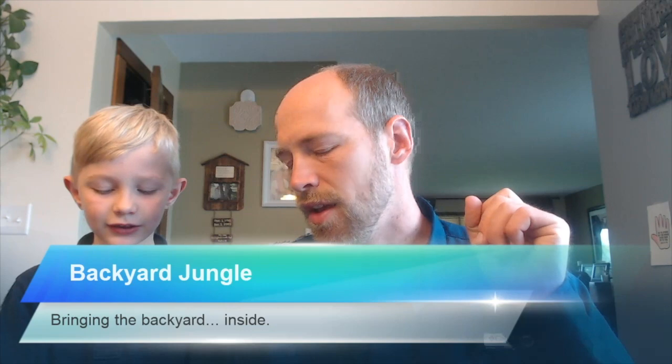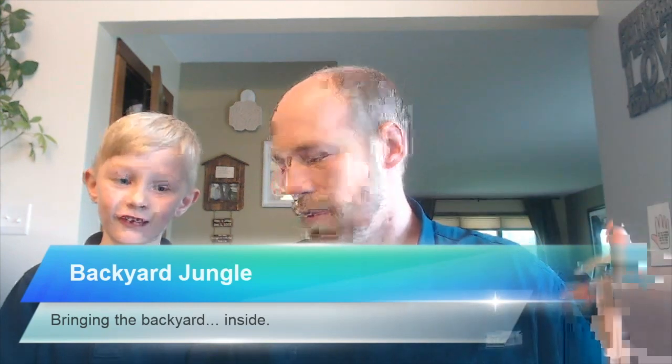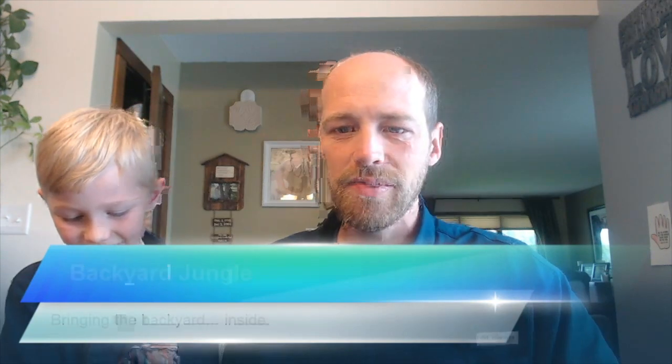Hello, welcome to Bugs in My Backyard podcast. This is episode 5. I'm Jonathan, and this is Bennett. This week we didn't pick an insect of the week again because I had some things come in the mail, and I thought it would be fun to talk about something we do — we have the outdoor backyard jungle, but we also have the indoor backyard inside jungle that sometimes Mommy's not real thrilled with. We're going to talk about insect pets. We actually keep a few insect pets, so we're going to talk about what we have, and then give you some tips on pets for yourself.